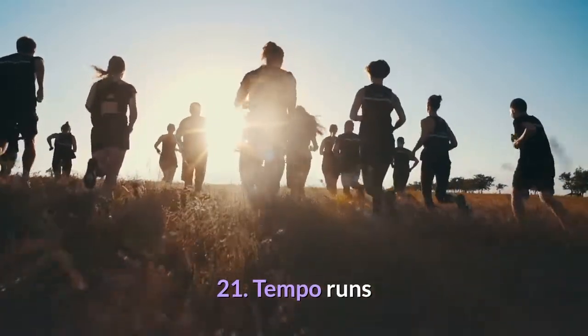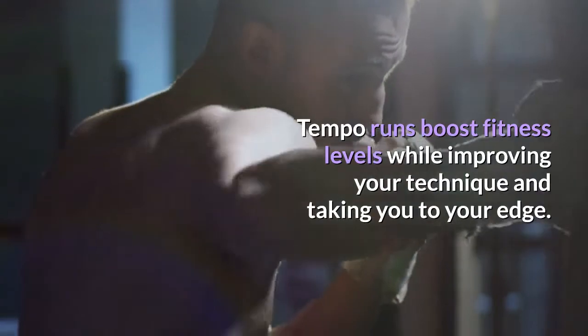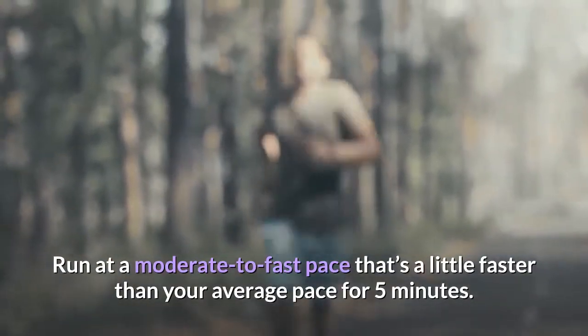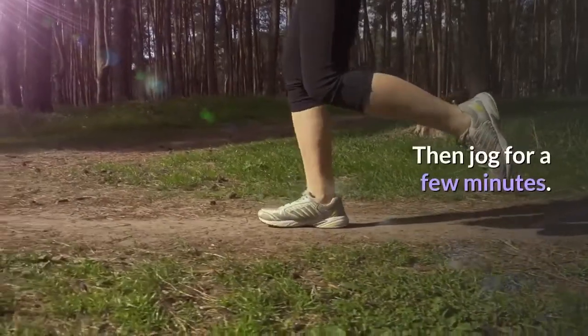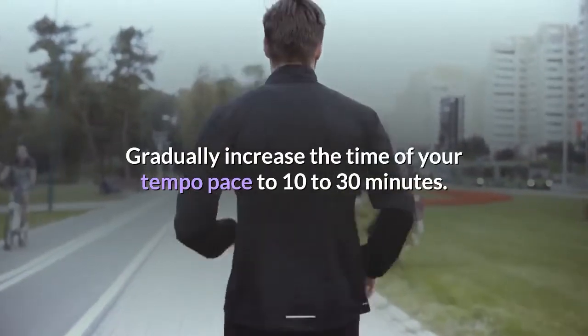Tip 21: Tempo runs. Tempo runs boost fitness levels while improving your technique and taking you to your edge. Run at a moderate to fast pace — slightly faster than your average — for five minutes, then jog for a few minutes. Gradually increase your tempo pace to 10 to 30 minutes.